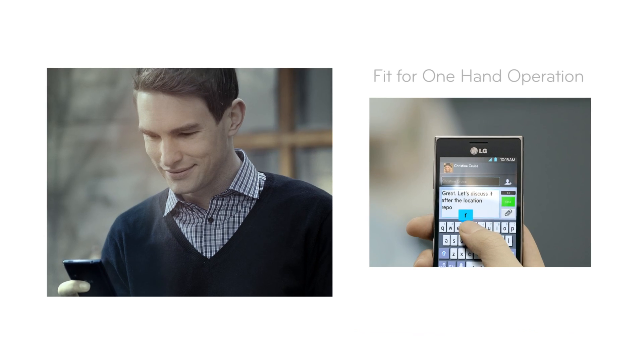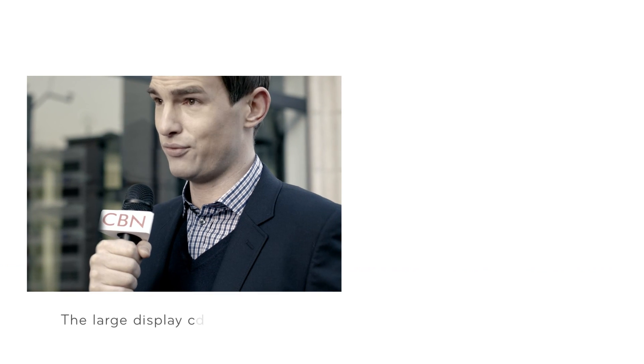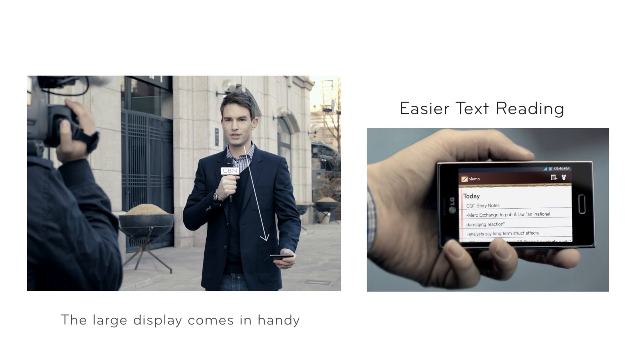This is my colleague Matt. He's got an L5 as well. I can't imagine what we'd do without the L5. The job constantly keeps us on the go, and the L5 is really essential to our teamwork.